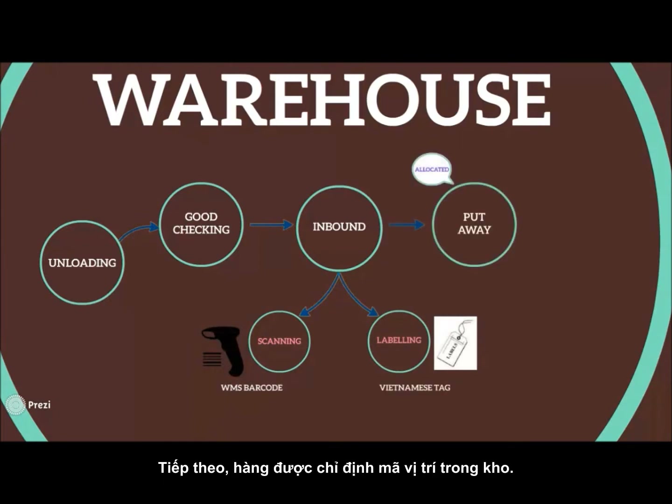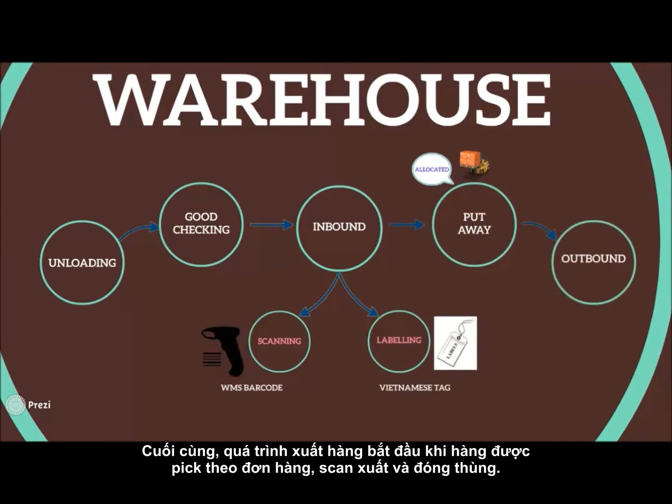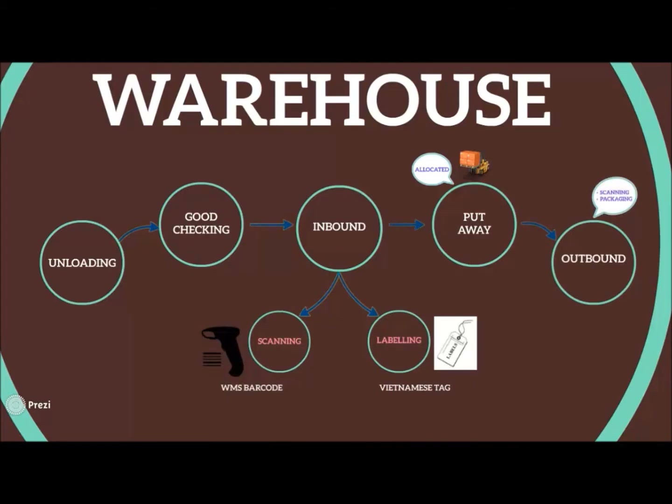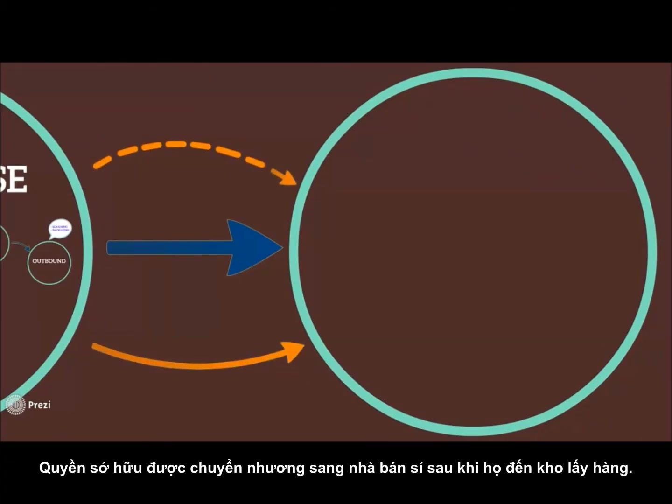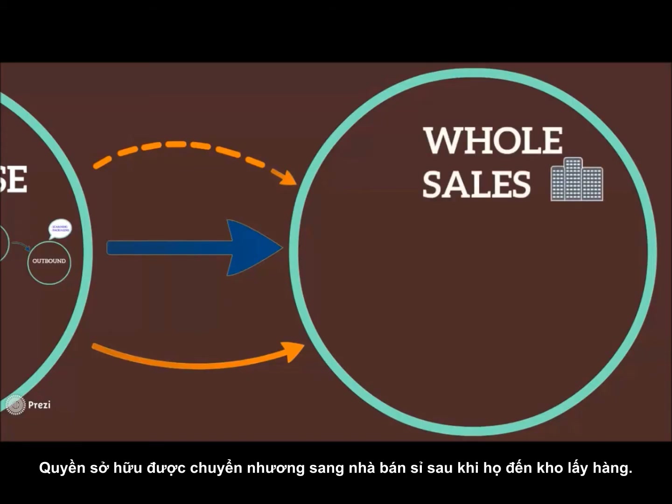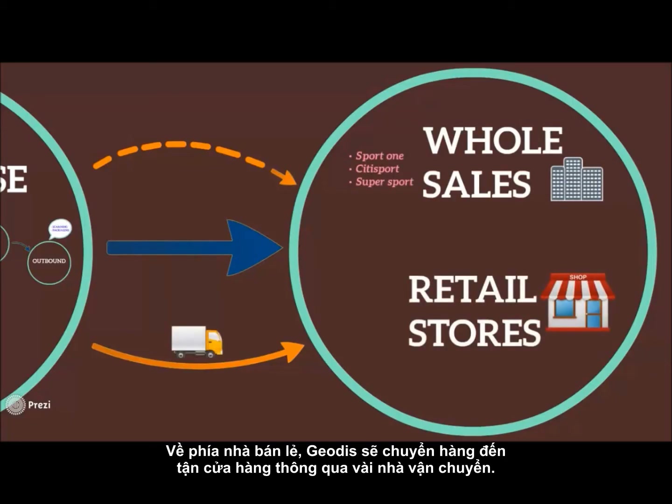Items are then allocated during the put-away step. The outbound process starts when items are collected with a picking list and then scanned out as a package. Ready-to-deliver cargoes are transferred to sellers through two channels. The authority of products is transferred to wholesalers after they pick up items at the warehouse.